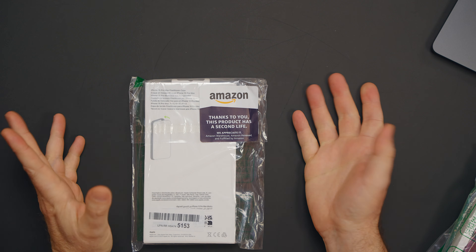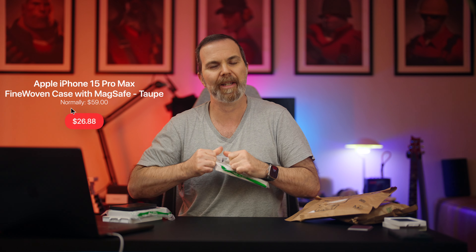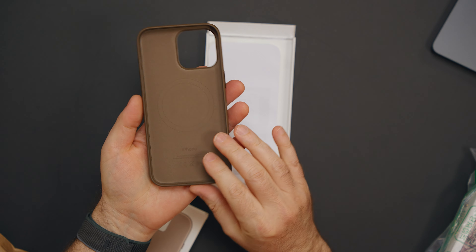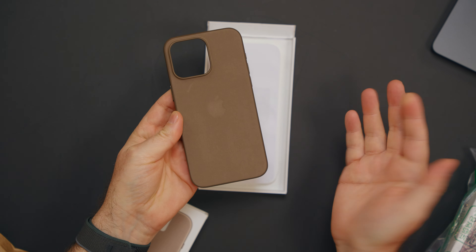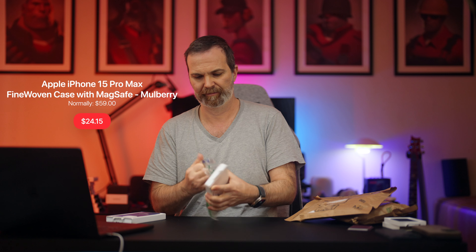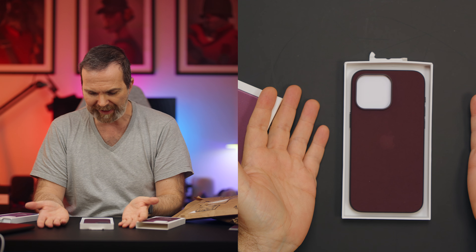When you get an opened product from Amazon, it says 'Thanks to you, this product has a second life.' Let's see what this one looks like — once again, it's in perfect shape. I cannot even... And now we have this one — the Mulberry. Seems like the only trouble is when they were taking the case out they ripped the packaging. One problem with this case, and it's pretty obvious. But the case itself is perfect.